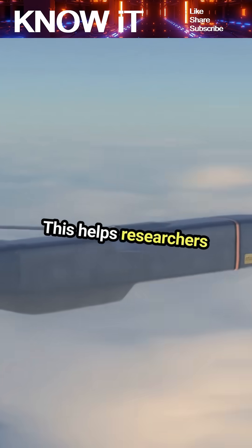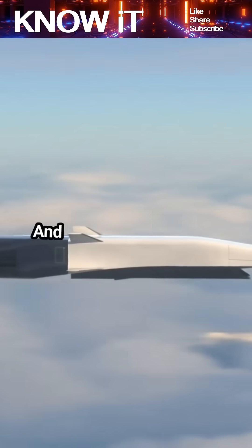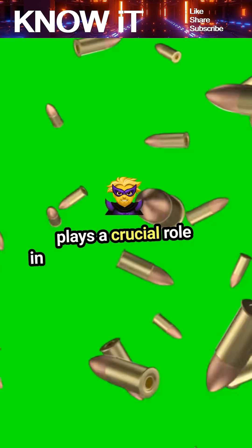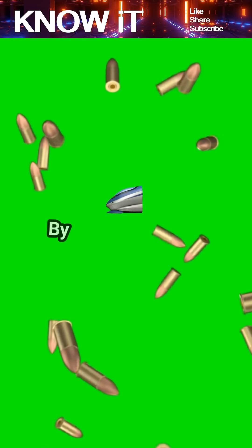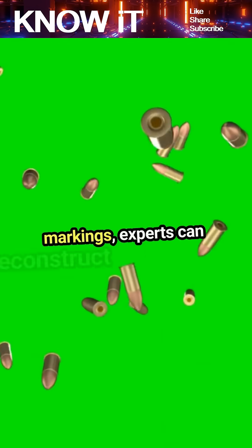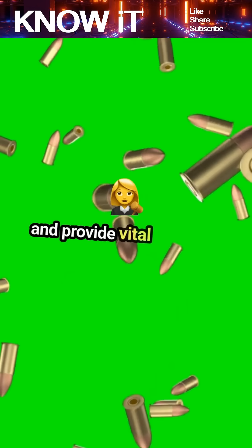This helps researchers understand how bullets behave upon impact. And let's not forget about forensic ballistics, which plays a crucial role in criminal investigations. By analysing bullet trajectories and firearm markings, experts can reconstruct crime scenes and provide vital evidence in court.